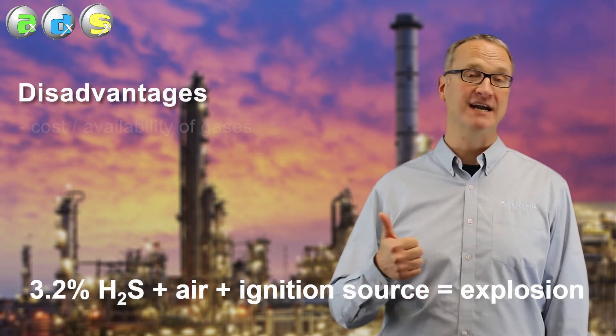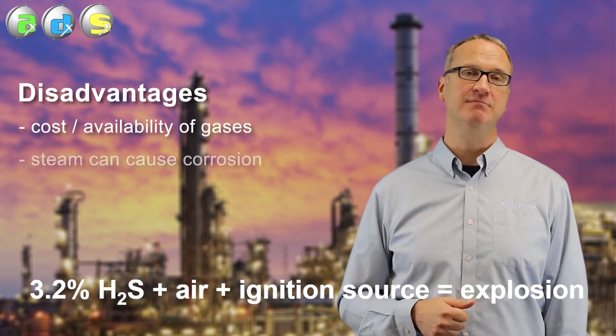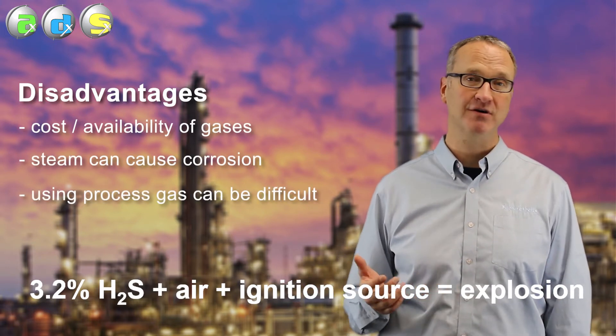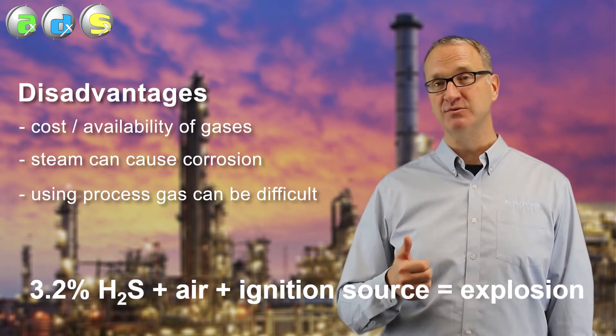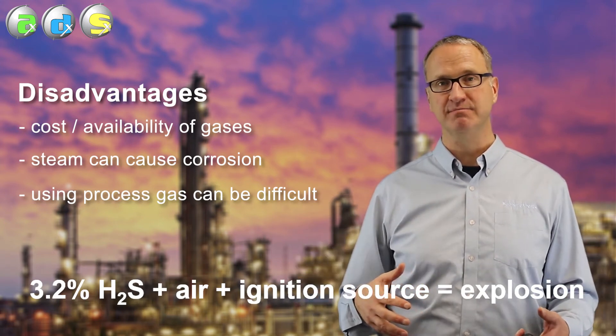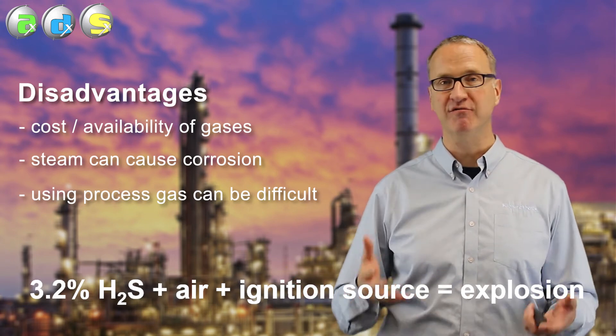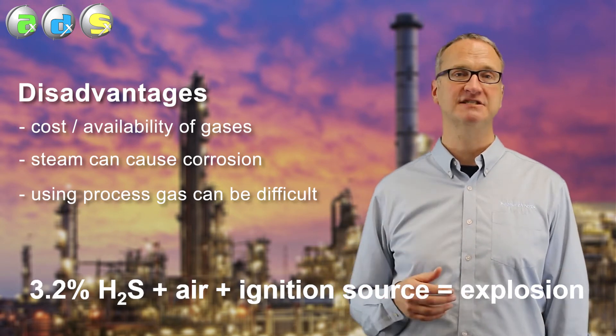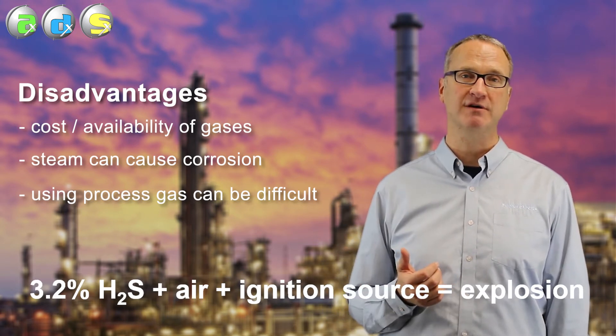There are a number of issues with it. Nitrogen costs money. Steam can cause corrosion. Using processed gas can be difficult. The biggest reason, however, we don't like that is we actually like air in those vessels because it minimizes the pyrophoric buildup. As long as there's some level of air in there, there's less chance of generating pyrophoric materials.